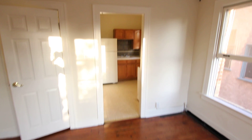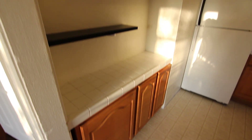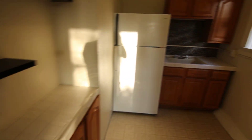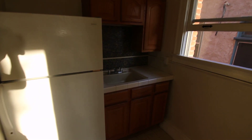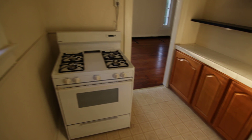Lots of vintage charm here — real hardwood flooring and a full kitchen with appliances included. Plenty of natural light up here, a really nice backsplash in the kitchen, and plenty of space.